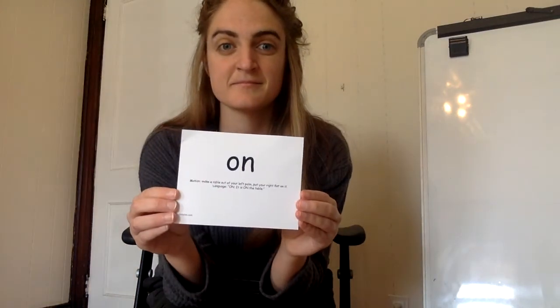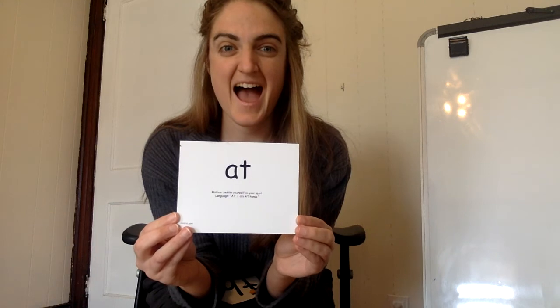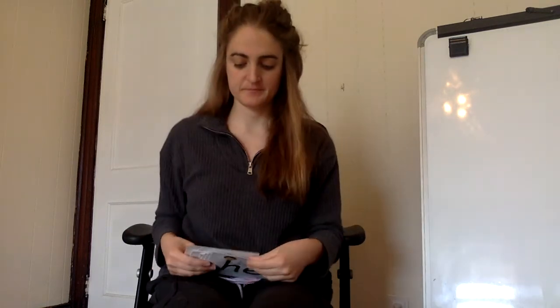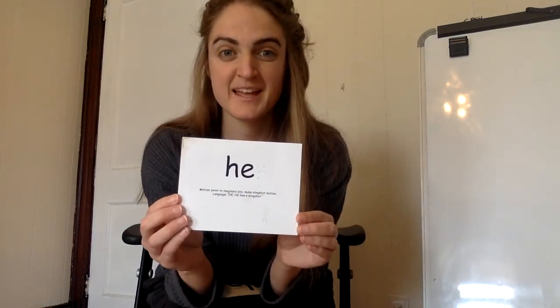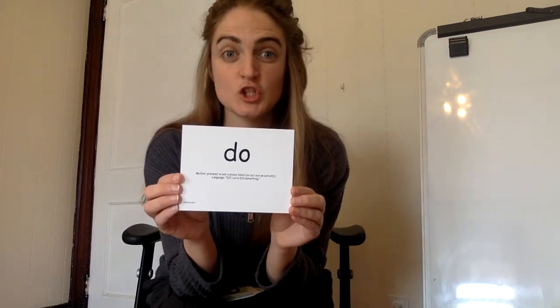Am. On. This. At. Look. He. And. Do. His. Is. Said.